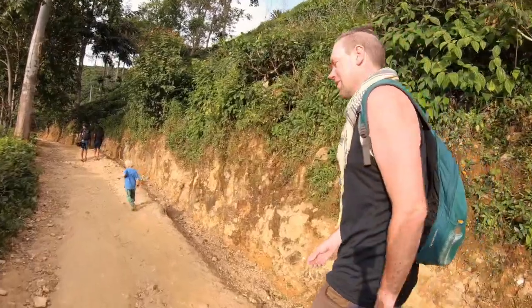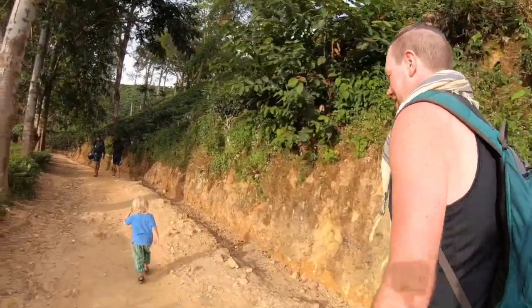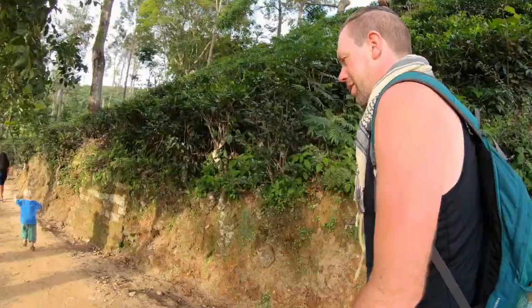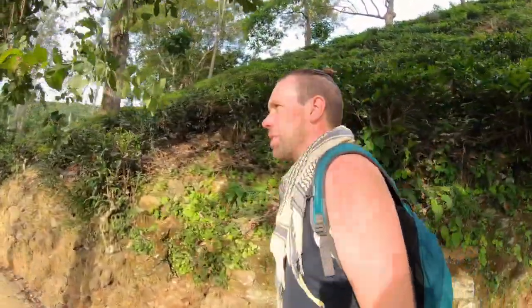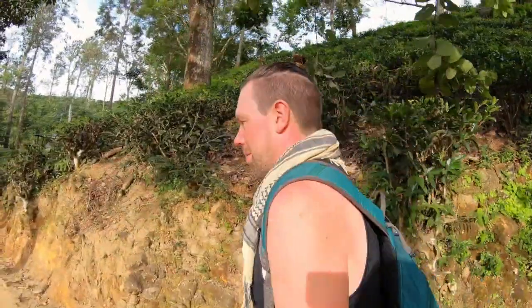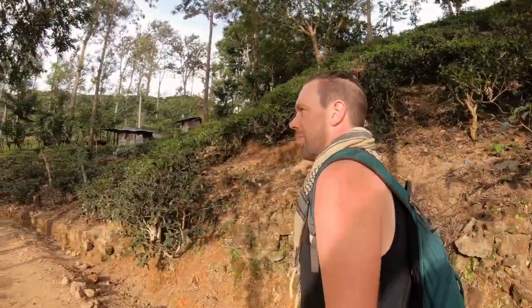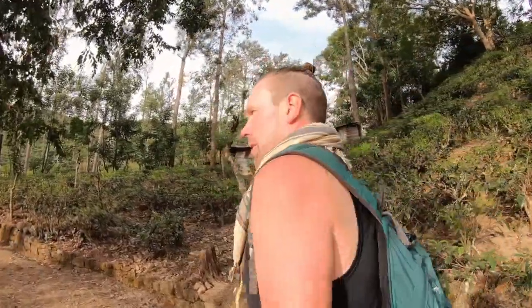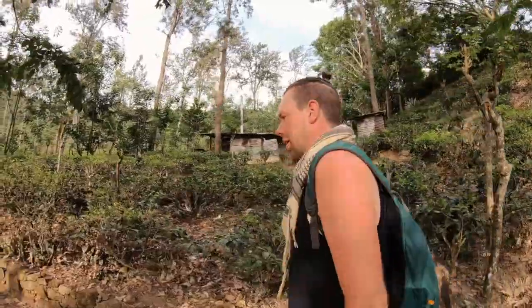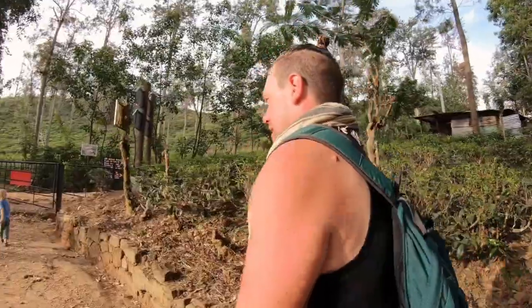Pretty amazing view up there. Yeah, it's lovely isn't it. I still don't feel like I've had my workout yet. No, it's quite an easy climb to be honest. Yesterday going up to Ella Rock, that was a lot more challenging — not really doable with a toddler. With a toddler the problem is you'll probably have to carry them, especially on the last bit because the ground is so loose, whereas here there's absolutely no problem taking kids up. Recommended if you've got kids — Little Adams Peak!